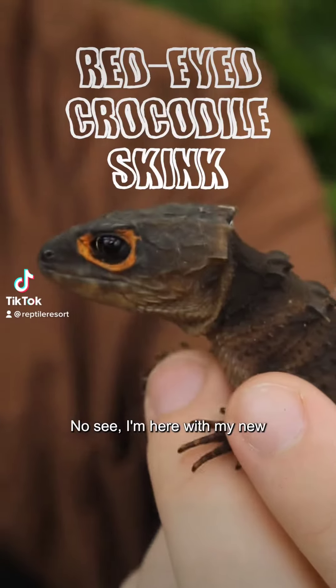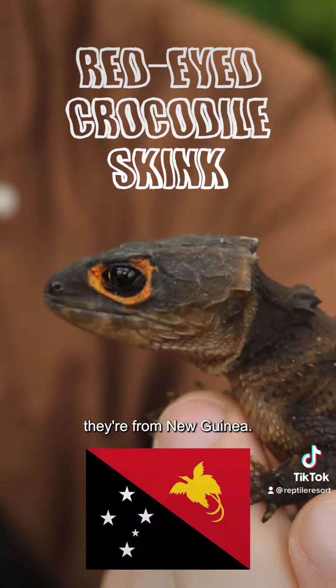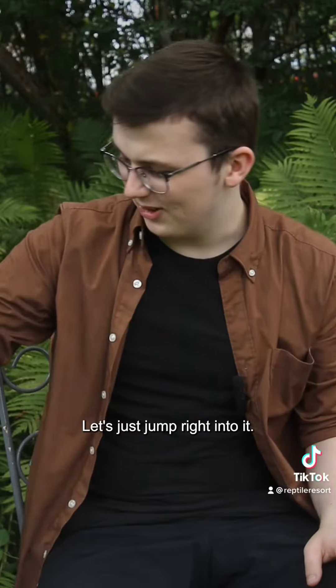Hey guys, long time no see. I'm here with my new friend Piper and she's a red-eyed crocodile skink — they're from New Guinea. Let's just jump right into it.